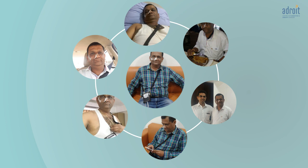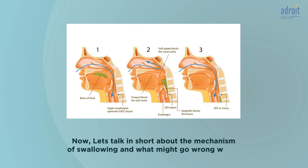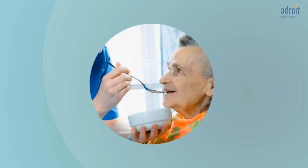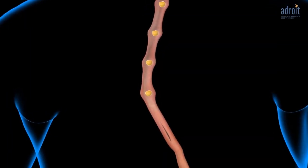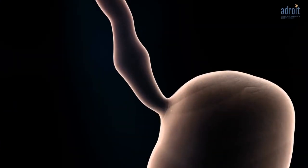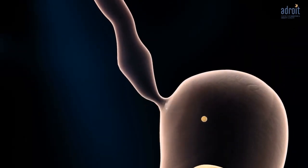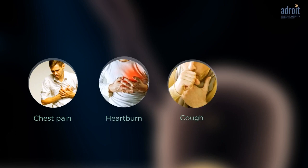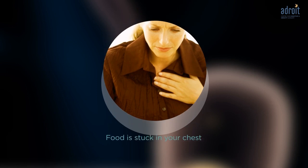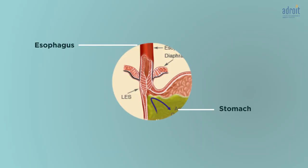This is an ambulatory study, which means you can move around and lead your normal life while the study is being done. When you swallow, food moves down your food pipe into your stomach with the assistance of a wave-like motion called peristalsis, or contractions. If these contractions are weak, very strong, or poorly coordinated, they may cause chest pain, heartburn, cough, or problems with swallowing.